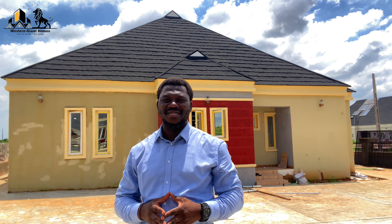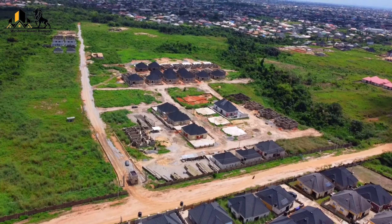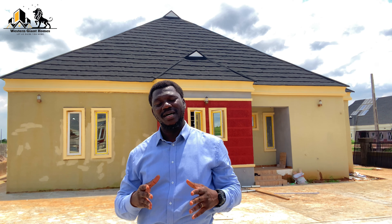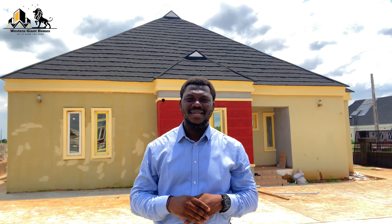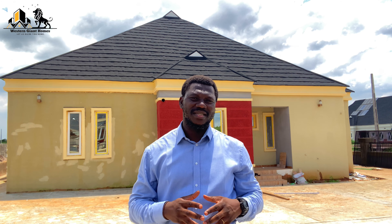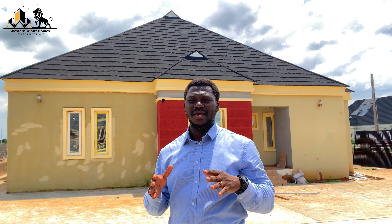This estate offers a perfect blend of nature, serenity, and urban proximity, with access to key landmarks like the Murtala Muhammed International Airport, Ojudu Berger, Magodo GRA, Omole Estates. Alausa Secretariat is about 20 minutes' drive from this estate, and of course the Redemption Camp right here in Moe.